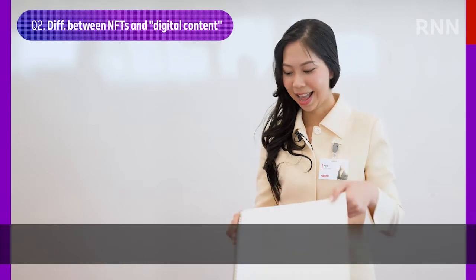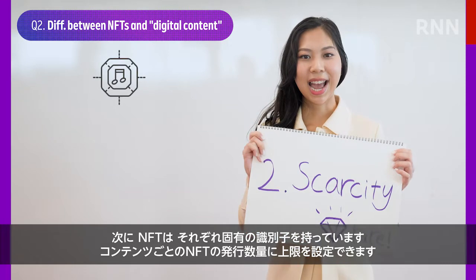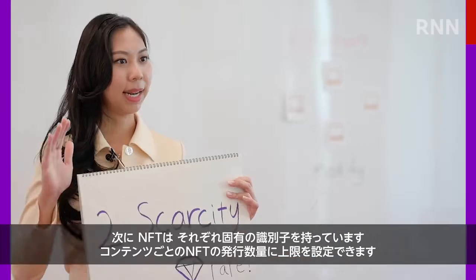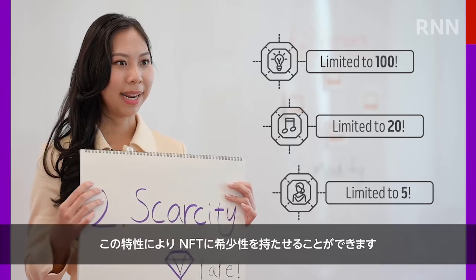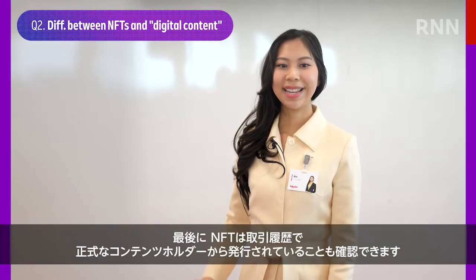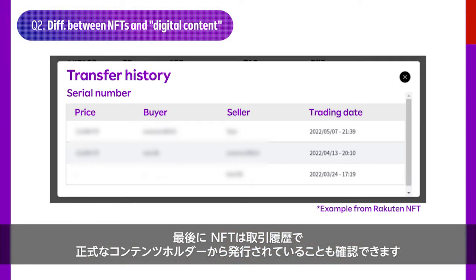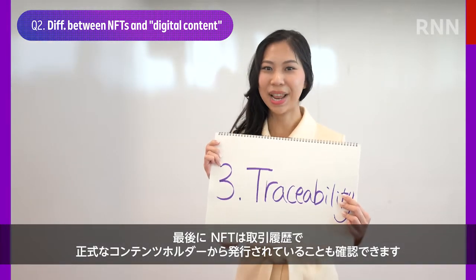Second, each NFT has a unique identifier, and the number of NFTs issued per piece of content can be limited to a certain amount. This allows creators to determine the scarcity of their own asset. Last but not least, traceability. NFTs retain their transfer history, allowing anyone to verify if an NFT is being issued by the official authorized content holder.